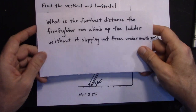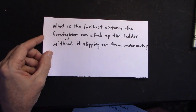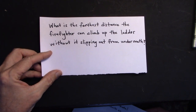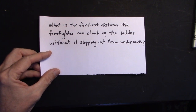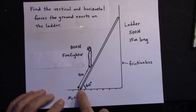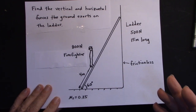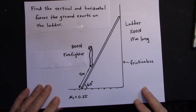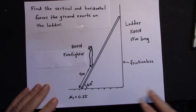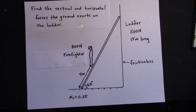The second problem I'm going to do in this same video is: what is the farthest distance the firefighter can climb up the ladder without it slipping out from underneath? To solve the first problem and get the forces on this ladder, I'm going to draw a free body diagram, putting the forces where they actually occur. Then I'll apply the conditions for static equilibrium: all forces in the x-direction equal zero, all forces in the y-direction equal zero, and all torques equal zero around any axis I choose.